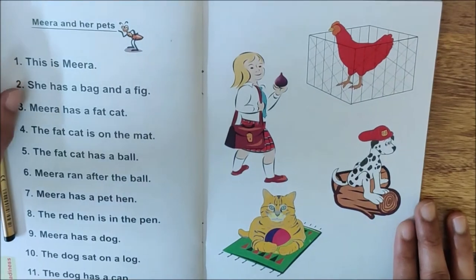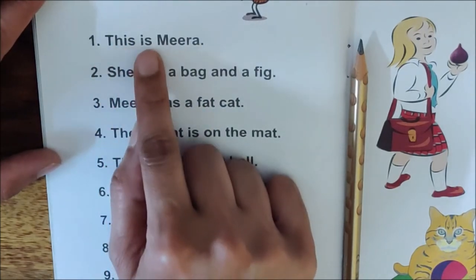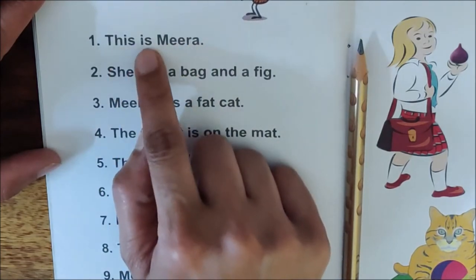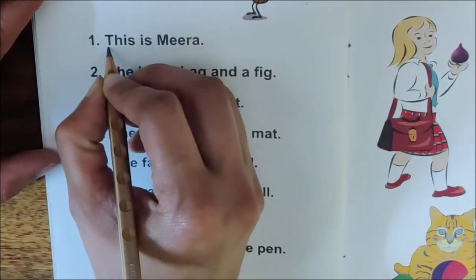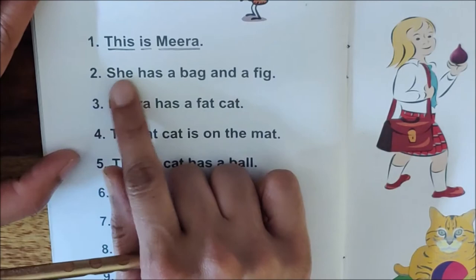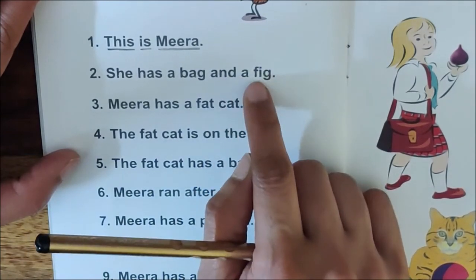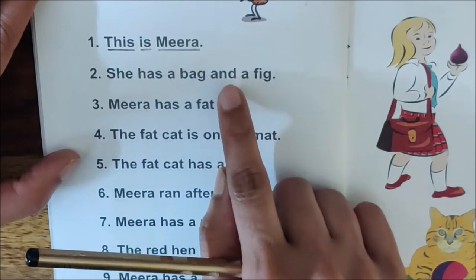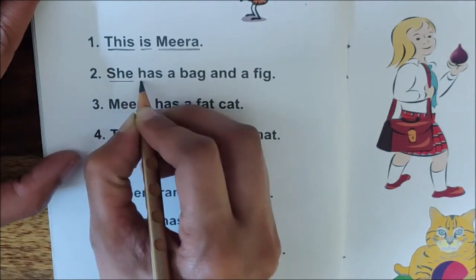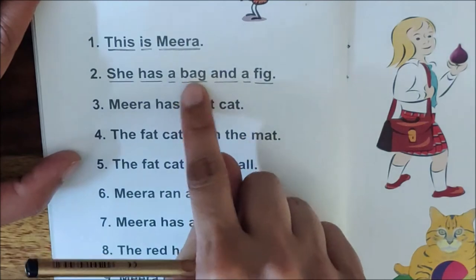After this picture reading, let us read the sentences here. Read with your pointer finger. Read sentence number one: This is Meera. M-e-e-r-a, Meera. This is Meera. Underline this sentence. Now read sentence number two: She has a bag and a fig. Underline the sentence. She has a bag and a fig.